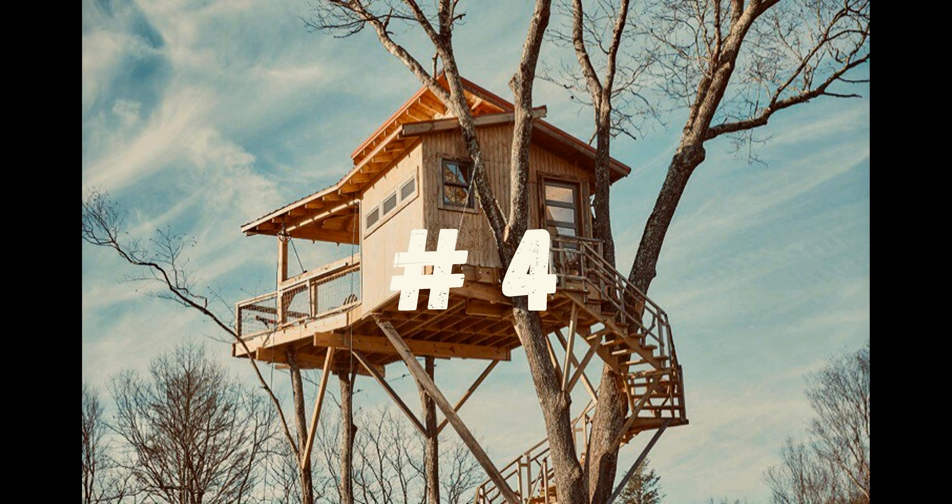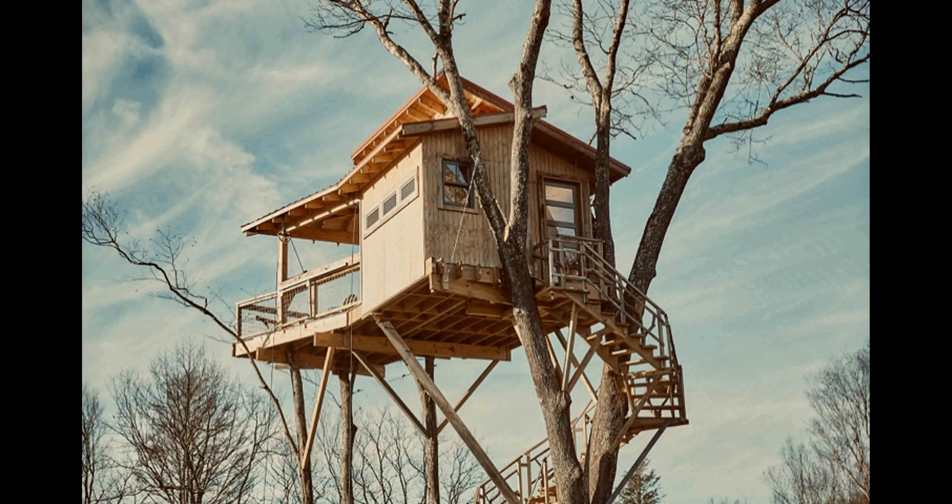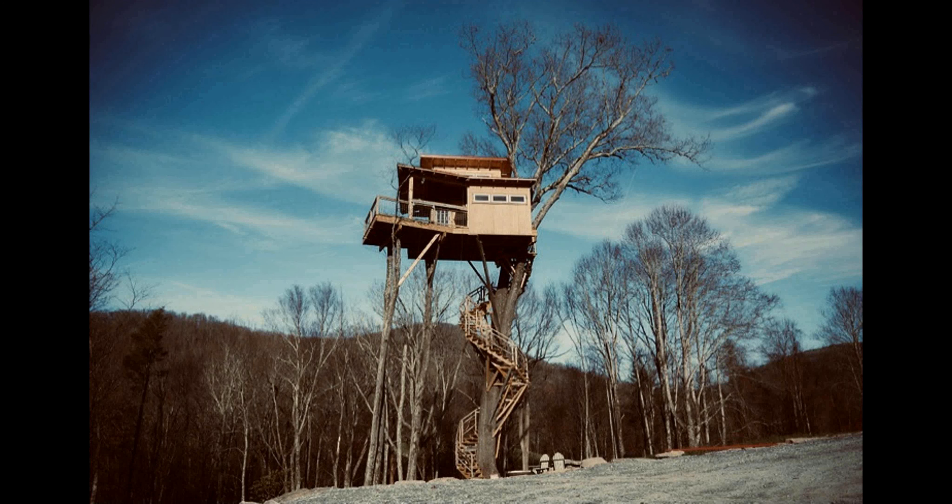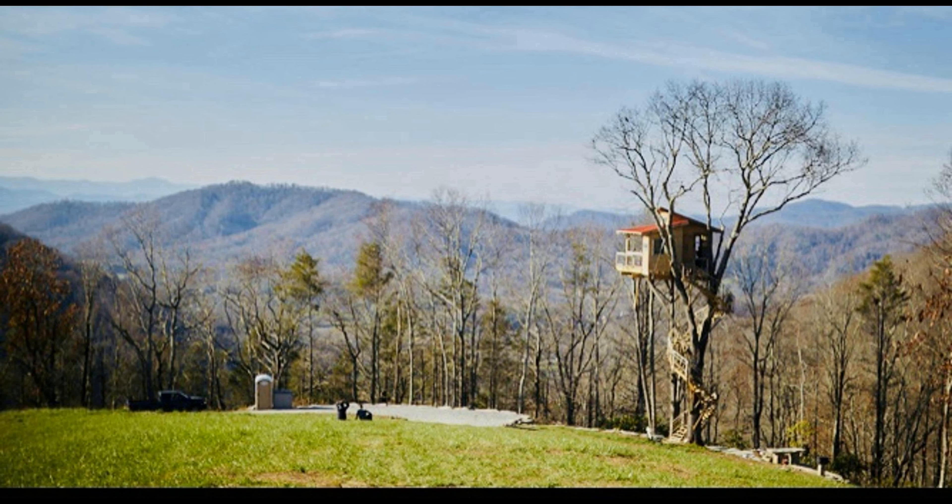Number 4. Are you looking for an adventure? Raven Rock Treehouse offers the perfect escape. Nestled in the trees of a 40-acre wilderness preserve, this off-grid accommodation offers a unique experience like no other. Located in the Eastern Continental Divide, Raven Rock Treehouse is surrounded by beautiful nature and wildlife.